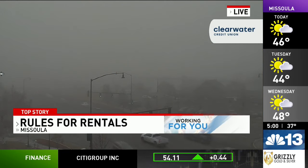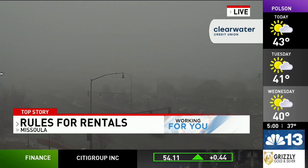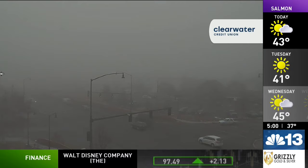First up tonight, a live look from our Clearwater Credit Union weather camera, following up on a story from last week on Missoula's short-term rentals. A viewer reached out and asked us how those regulations compare to other rentals. NBC Montana's Jacob Owens is working for you to find out that answer.